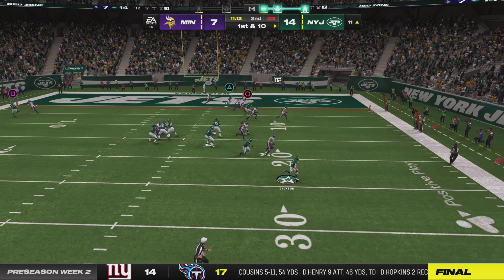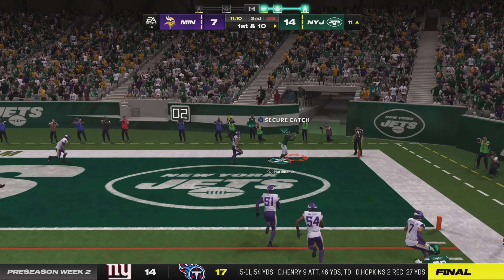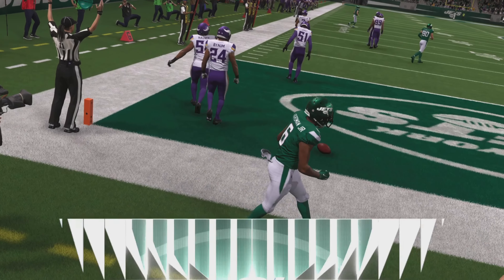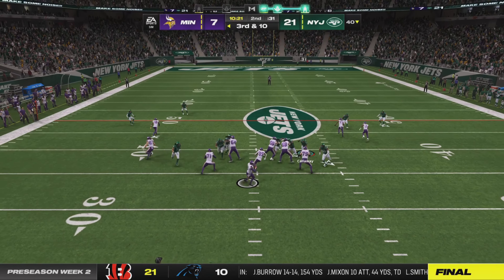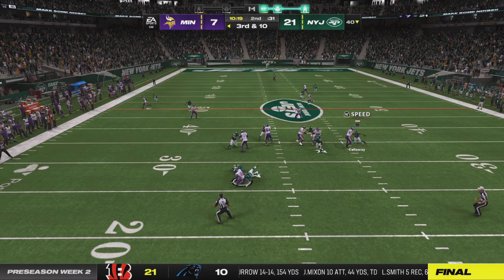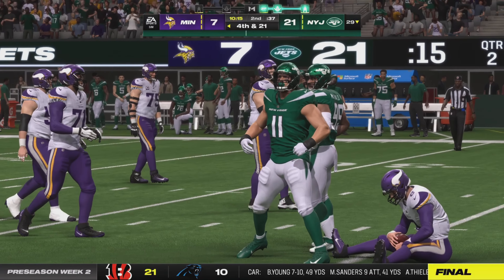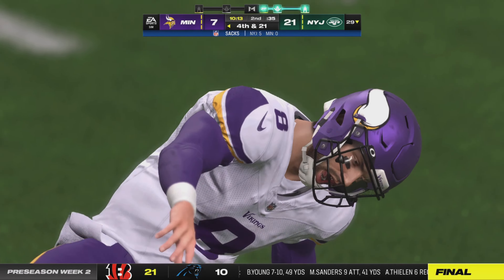They'll throw on first down with Jackson, escaping the pressure right. Oh man, it's caught. Touchdown, Jets. In here to pick up the first down and move the chains. Pressure comes and down goes Baker Mayfield, taken down for the fifth time this game.